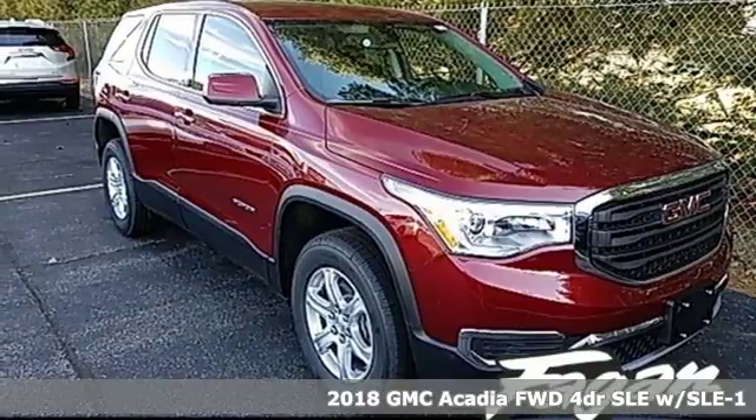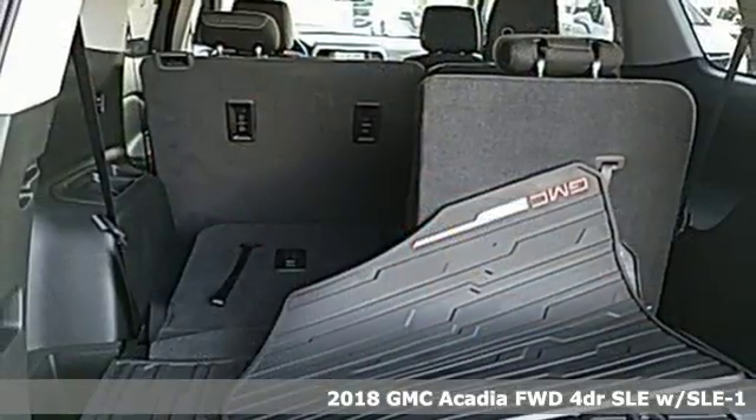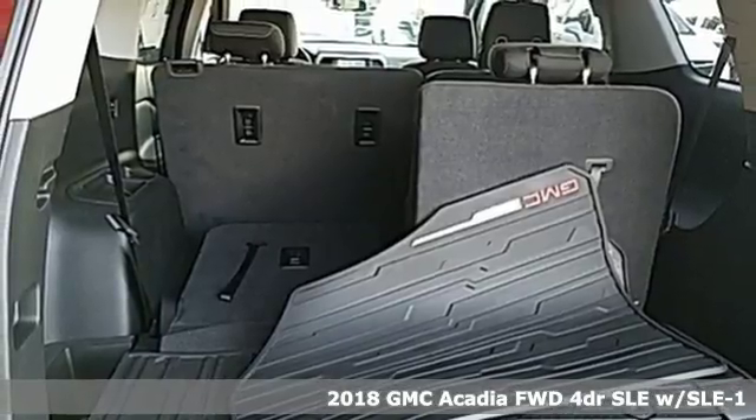Here's a 2018 GMC Acadia. Family practicality has become a lot more fun to drive.